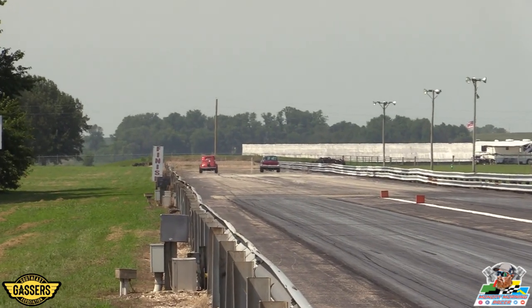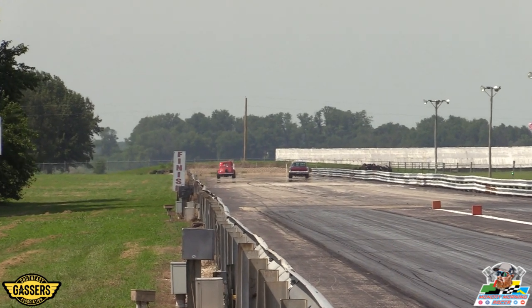That's what ABS is all about. Christopher taking the win over Rob Walker right there.